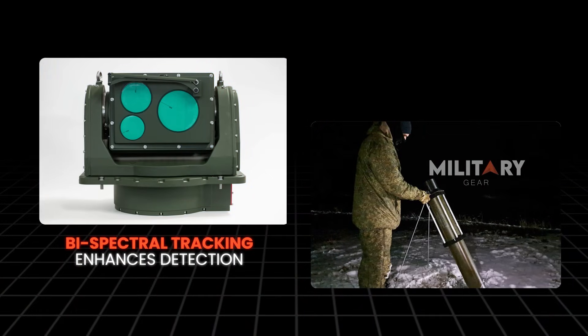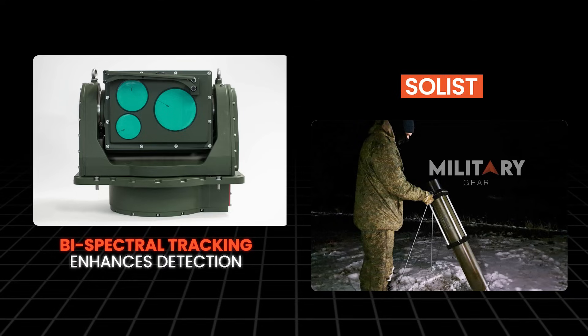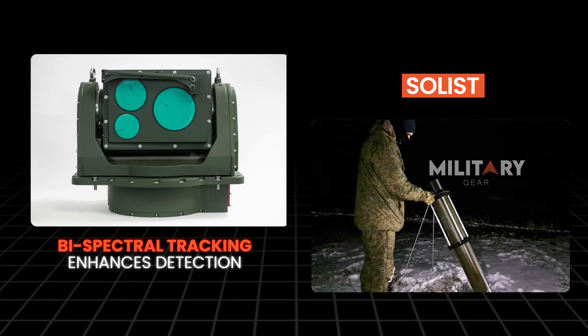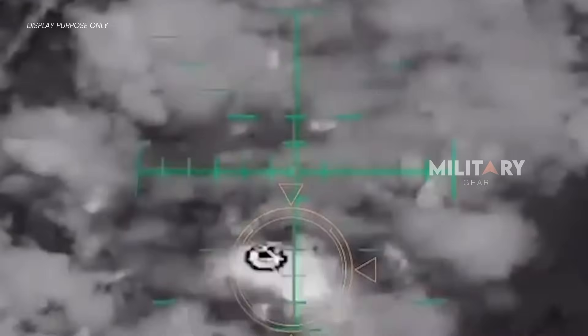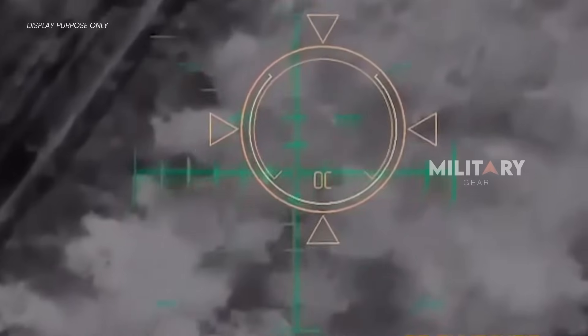Its detection capabilities are supported by a bi-spectral electro-optical tracking head, capable of operating in both television and thermal imaging modes. In other words, Solist can see day or night, even when the battlefield is obscured by smoke, dust, or other visual disturbances.